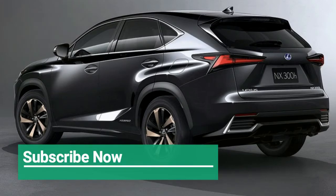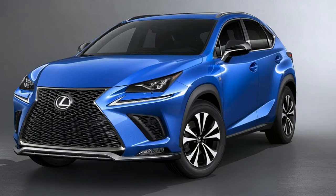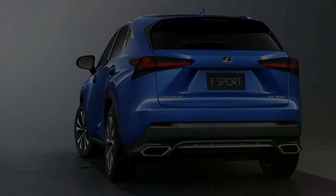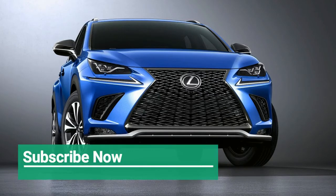Interestingly, among its other changes, Lexus has dropped the 200t naming for the 2.0-litre turbocharged entry model, rechristening it the NX300 — not to be confused with the largely unrelated 2.5-litre petrol-electric NX300h hybrid. The company says it will make the same change to other turbocharged model lines in the near future.